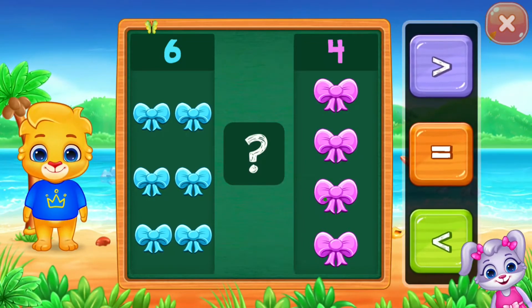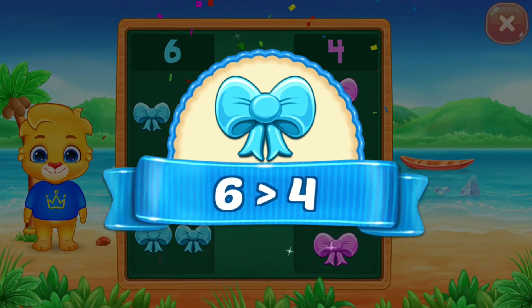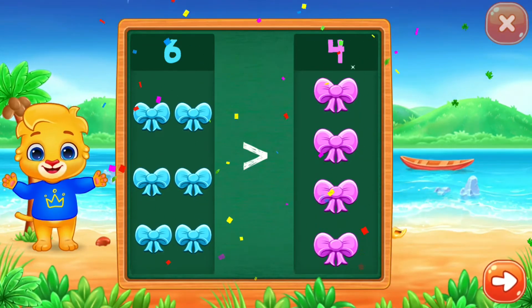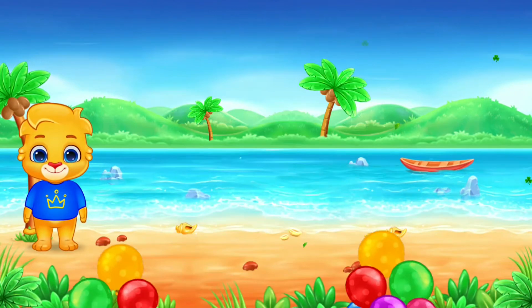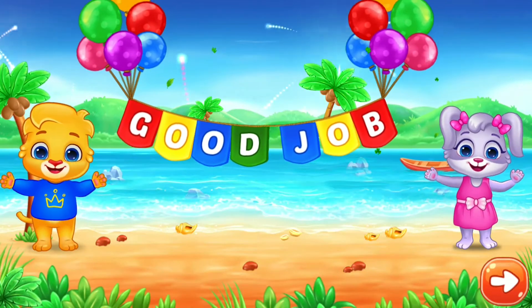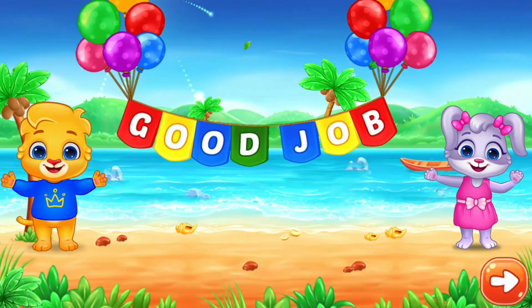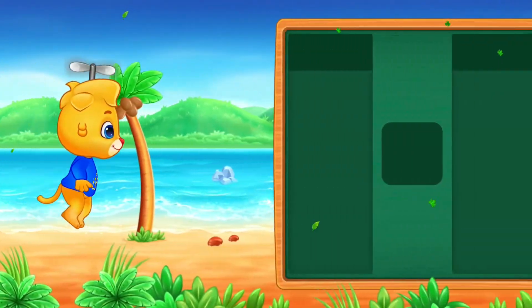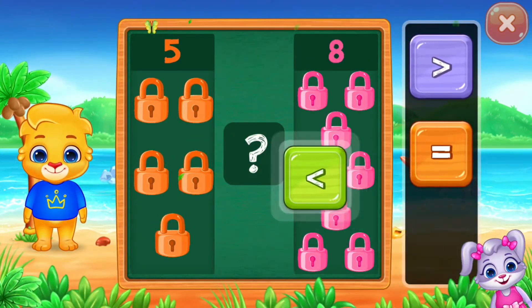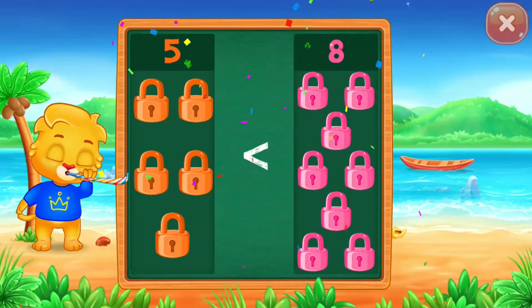Bow — greater than. Six is greater than four. Hooray! Good job! Blocks! Five is less than eight. Hooray!